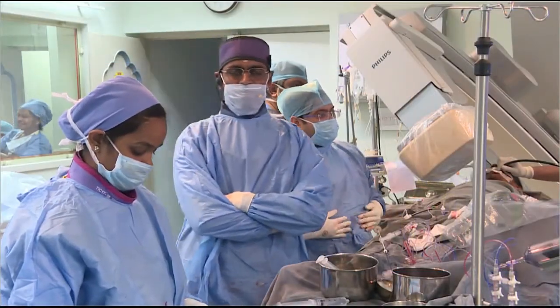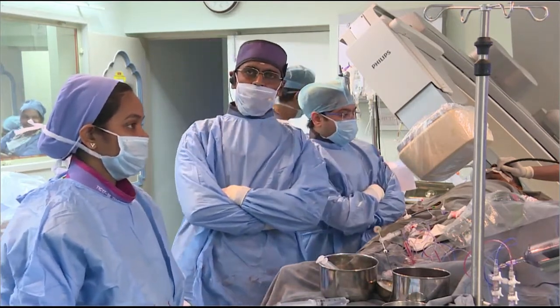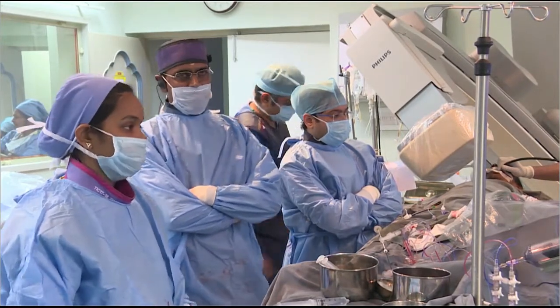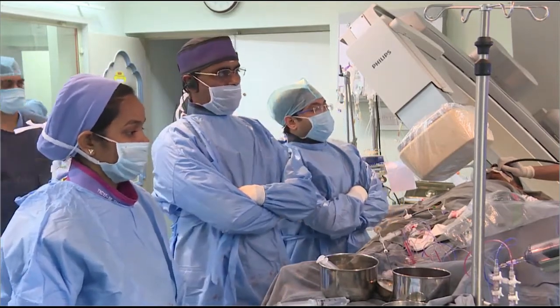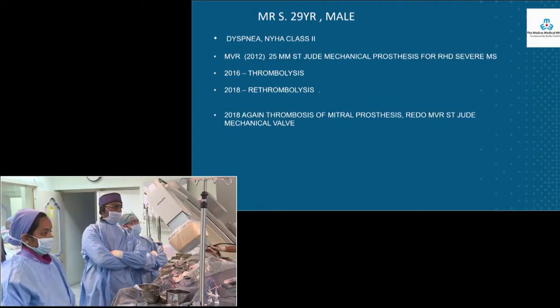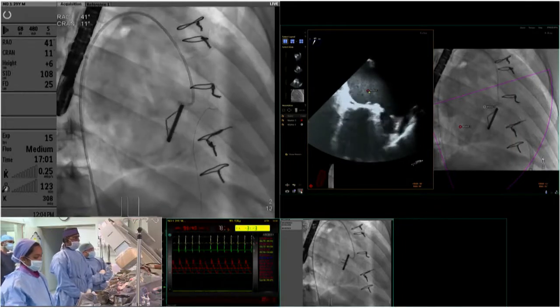This patient had a mechanical mitral valve which was replaced due to mitral valve thrombosis. The last surgery was done in December 2018 and he was subsequently identified to have a severe paravalval leak. Transesophageal echocardiography was performed to further characterize the defect.